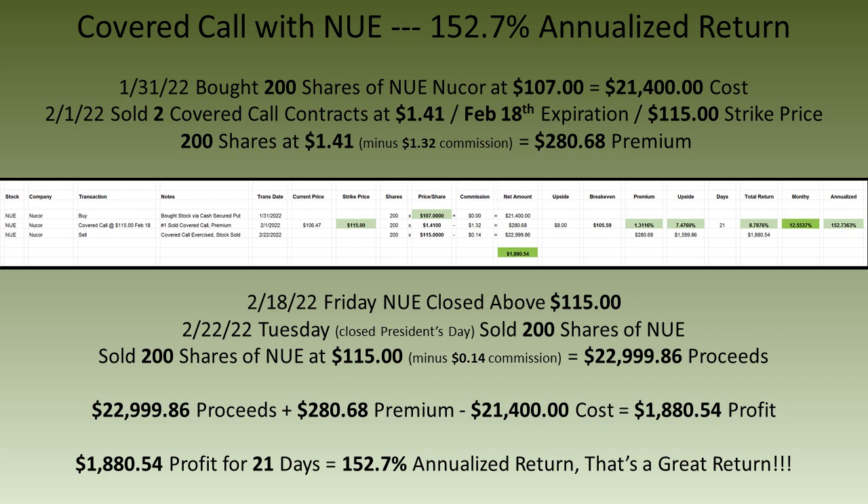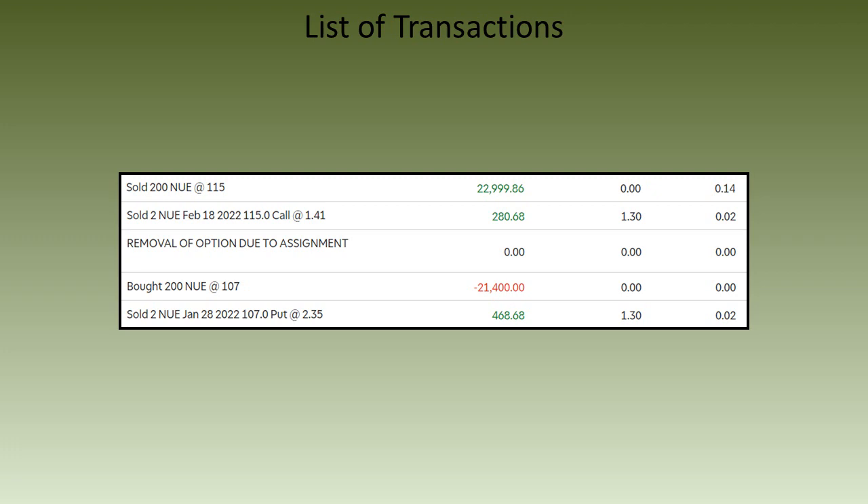After buying Nucor at $107 via the cash secured put trade, I immediately started writing covered calls. On February 1st I sold two covered call contracts for $1.41 for the February 18th expiration at the $115 strike price, collecting a premium of $280.68. On Friday February 18th, Nucor closed above $115 a share, so the following Tuesday my 200 shares were sold at $115. I made a profit of $1,880.54 for 21 days, which is a 152.7% annualized return.